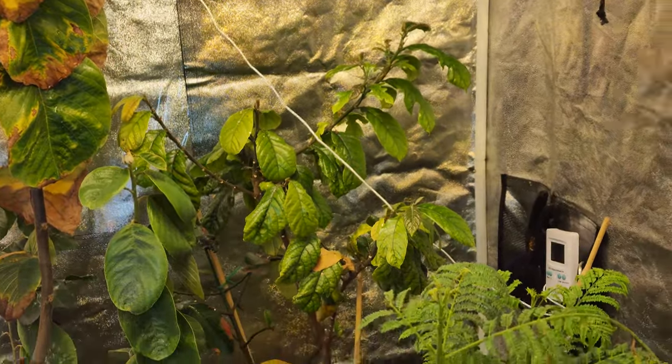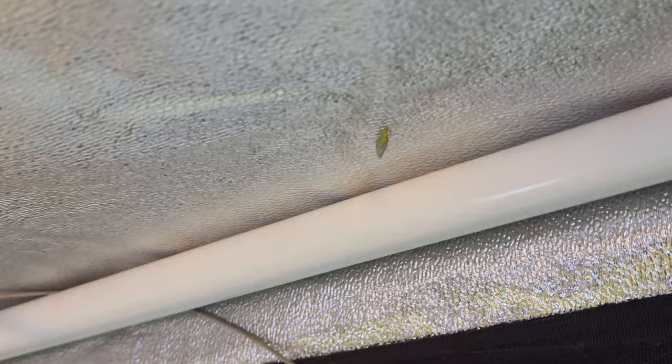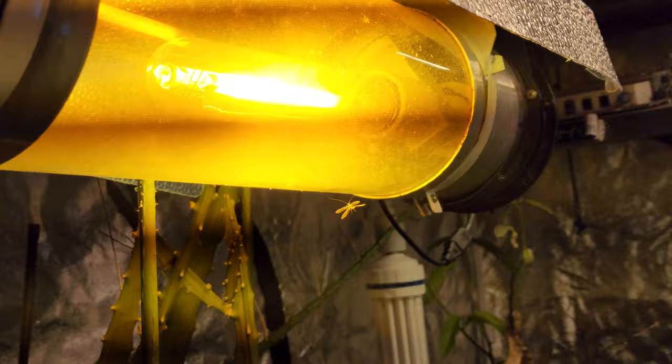We're here in the tent once more with another shipment of bugs which I'm going to open shortly. The bugs we have are actually doing really well — they're hard to capture on film because they fly so quickly and they're a bit skittish, but we have tons of lacewings flying around the tent. There's one buzzing around me right now. They've done really well hatching out from their nymph state into adults flying around the light.